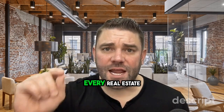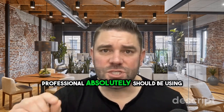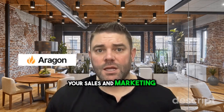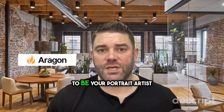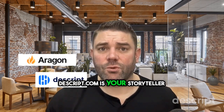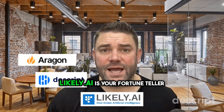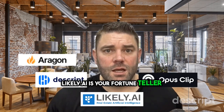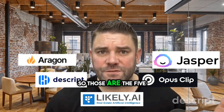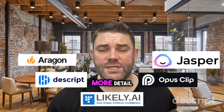Here are the five AI tools every real estate professional absolutely should be using — tools I use daily to boost your sales and marketing. Aragon AI is your portrait artist. Descript.com is your storyteller. Likely.ai is your fortune teller. Opus Clips is your highlight reel creator. And Jasper.ai is your copy wizard. Those are the five — now let me break them down in a little more detail.